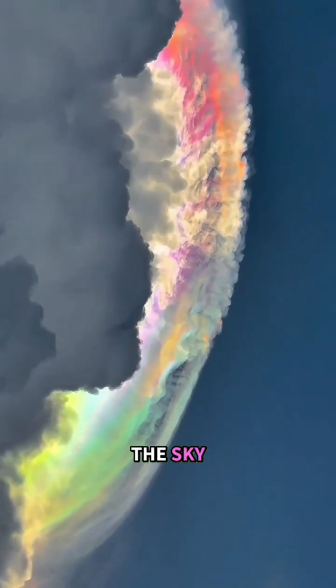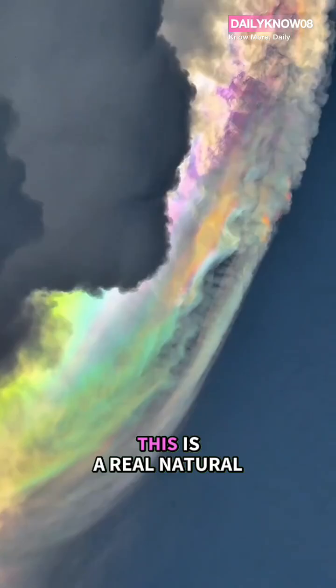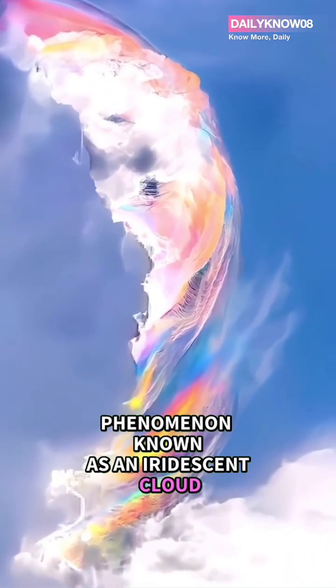If you ever see clouds in the sky glowing with rainbow colors like this, don't rush to think it's edited. This is a real natural phenomenon known as an iridescent cloud.